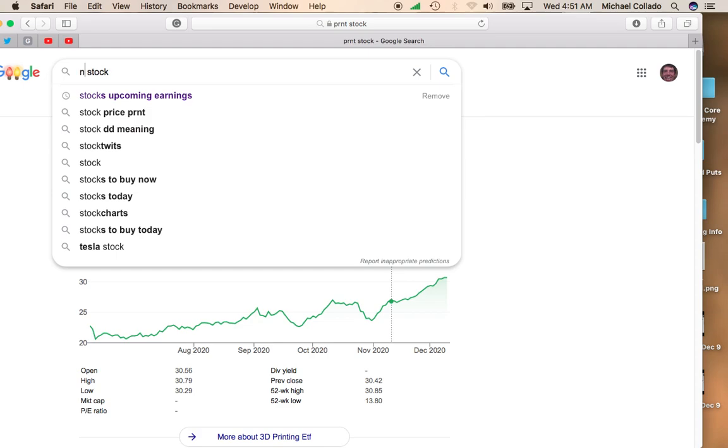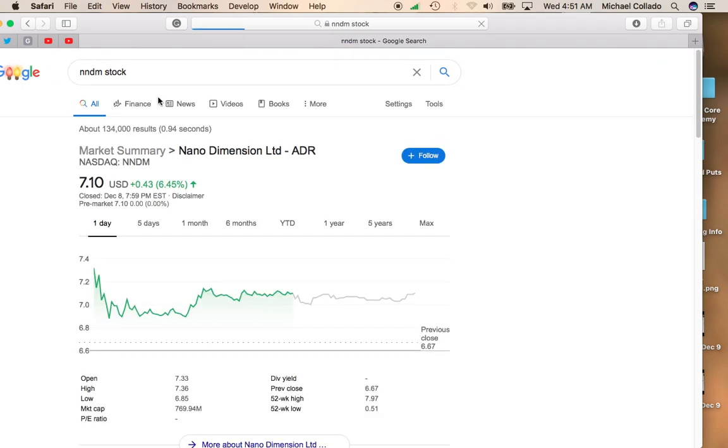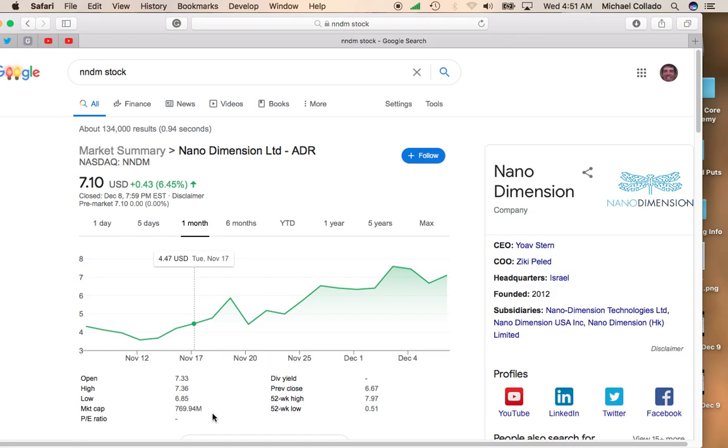NanoDementia is obviously involved in 3D printing. The fact that this stock is relatively small — it's under a billion dollars, the market cap is $769 million — there's definitely a lot of room to move. All these direct offerings that NanoDementia is doing, they're raising money for marketing and for product development, so they're putting themselves in a good position to have a lot of cash to give themselves an advantage when they market their product.